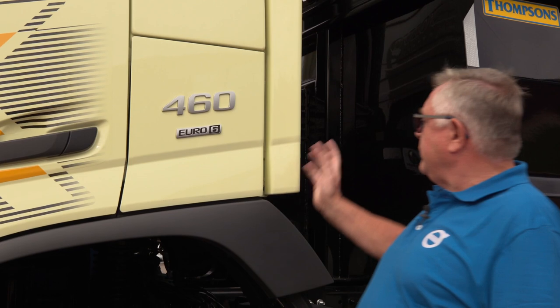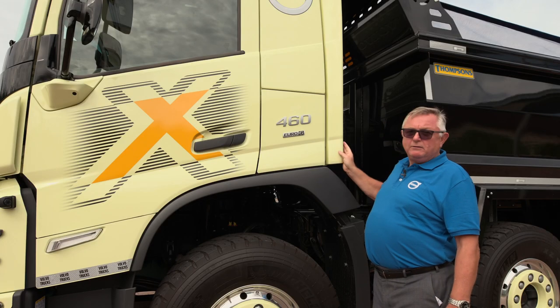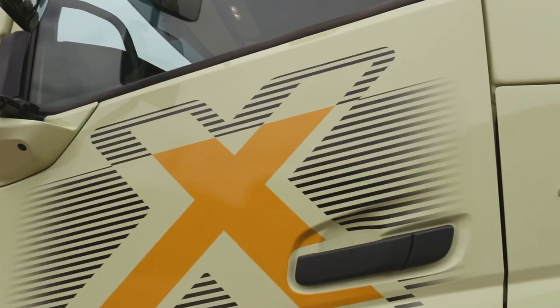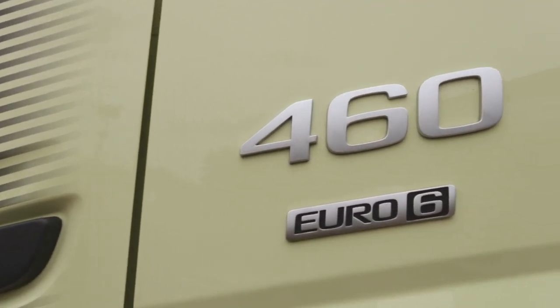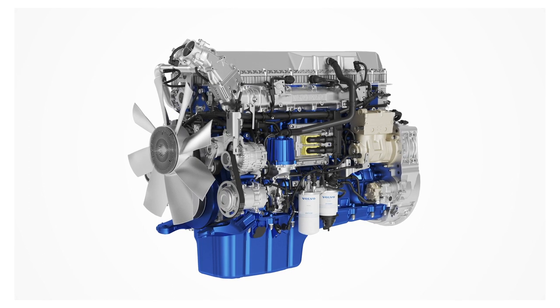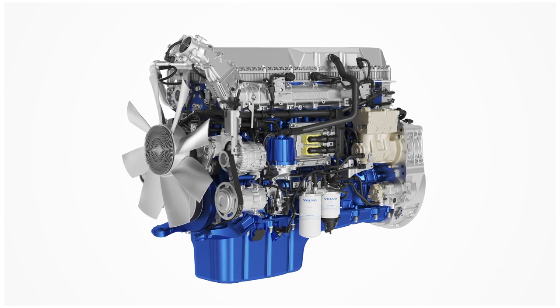This model has been chosen with the cab side extensions, which is an option that really suits this vehicle. The vehicle I'm showing you today is powered by the 13 litre 460 horsepower. We have available in the FMX the D11K 330 through to 460 horsepower and the 13 litre 420 all the way through to the mighty powerful 540 horsepower Step D engine in the FMX.